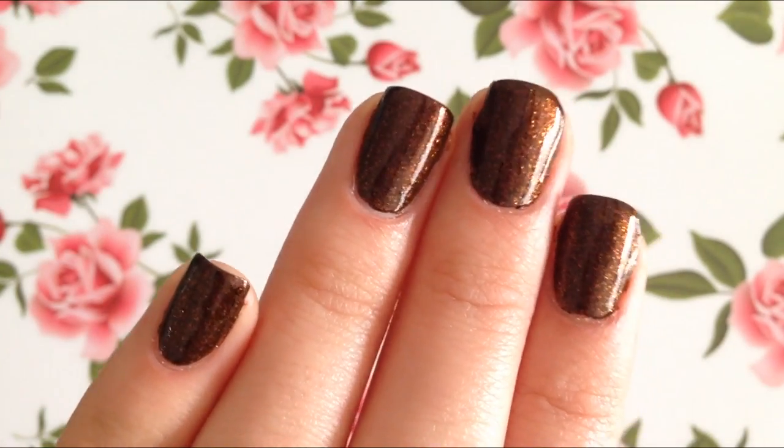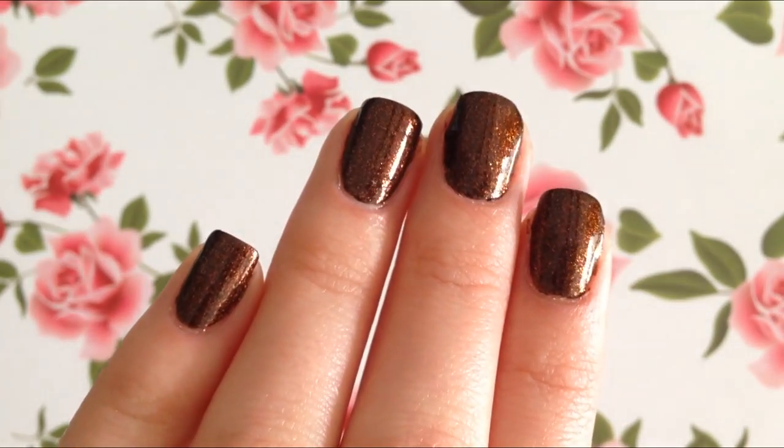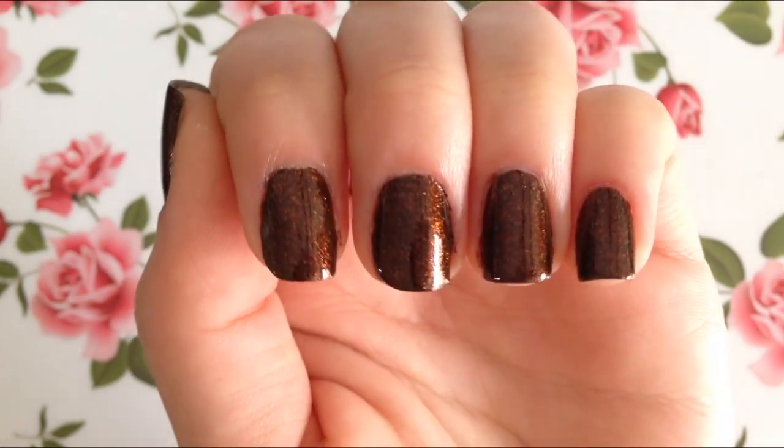Alright guys, here's Autumn Spice with a total of two coats of nail polish and no top coat. I must tell you that the scent with this nail polish smells exactly like pumpkin pie. It absolutely smells delicious.